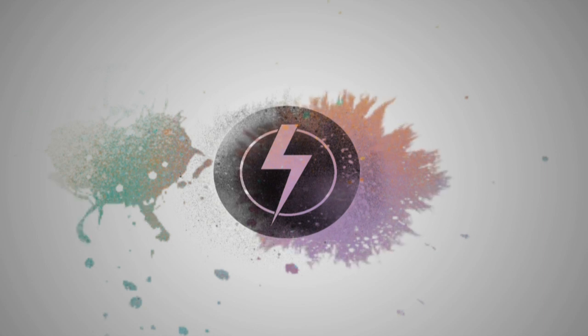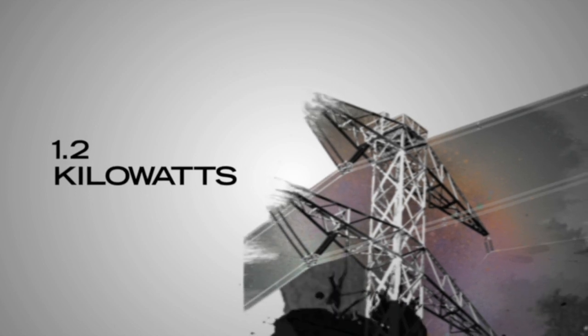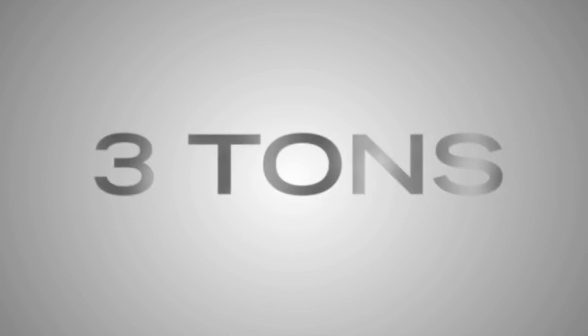FreeWatt generates electricity while providing heat to the home. It's recycling at its most comfortable level. 1.2 kilowatts of green power and 12,000 BTUs of heat are co-generated by this incredible system. This cuts electric bills by as much as 50% and carbon emissions by up to 3 tons.